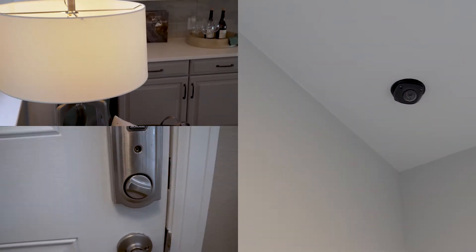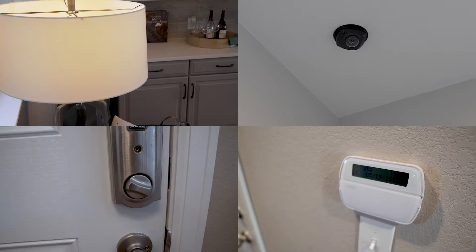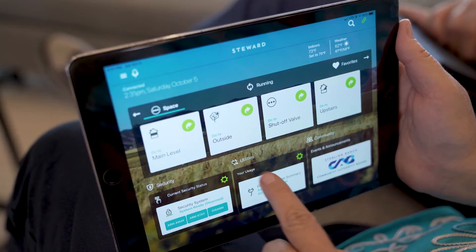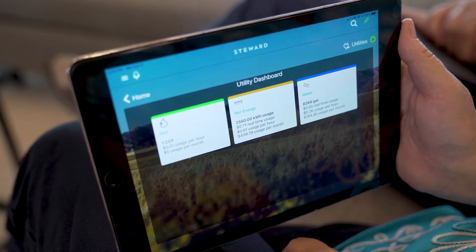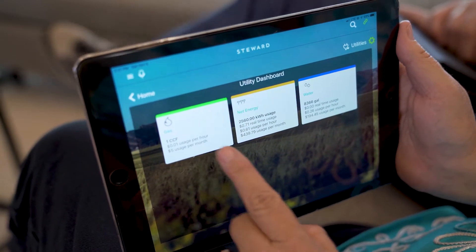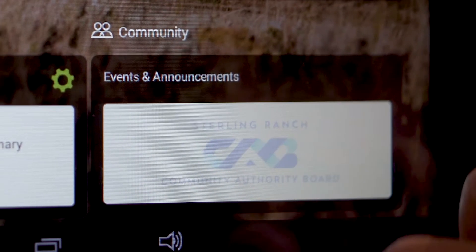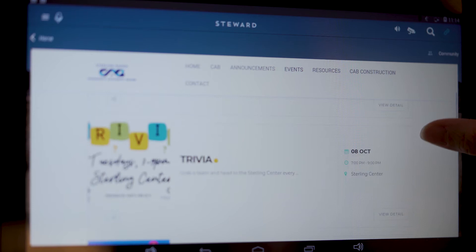It also allows you to monitor things like cameras in your DSC security system that's also included with your home. You're also able to monitor utility usage from gas, electricity, and water, as well as have a connection to community events and announcements, so you can see what's going on around you in Sterling Ranch.